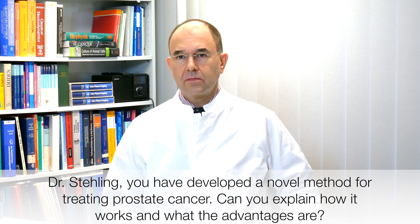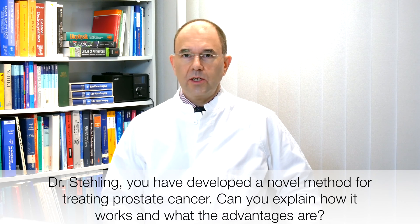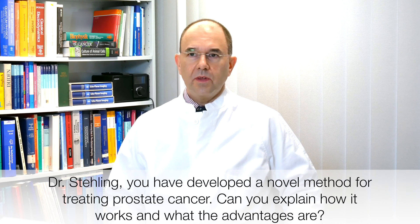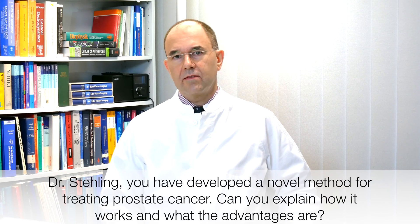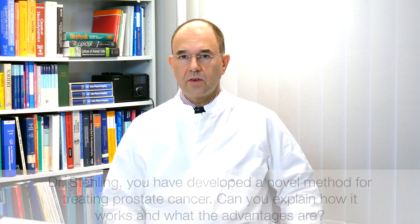Dr. Stiering, you have developed a novel method for treating prostate cancer. Can you explain how it works and what the advantages are? Sure. Over the last seven years we've used a method called irreversible electroporation, or IRE, for the treatment of prostate cancer. So far we have successfully treated approximately 650 patients with this method.